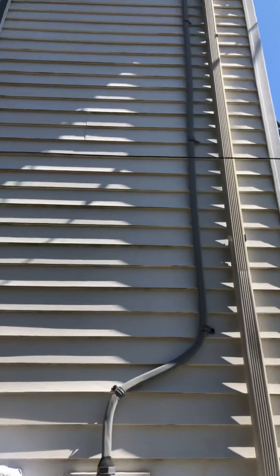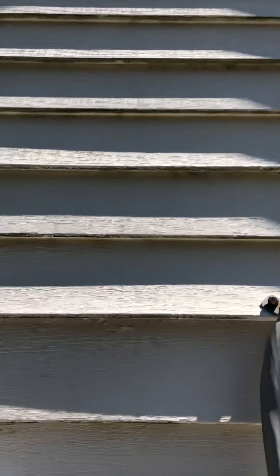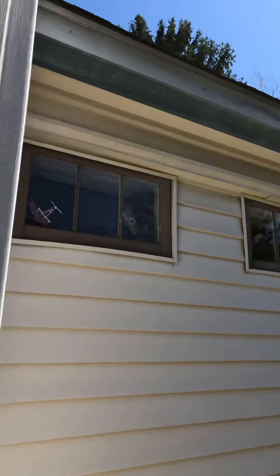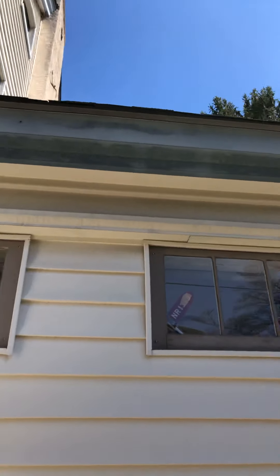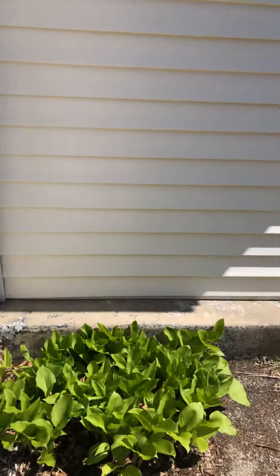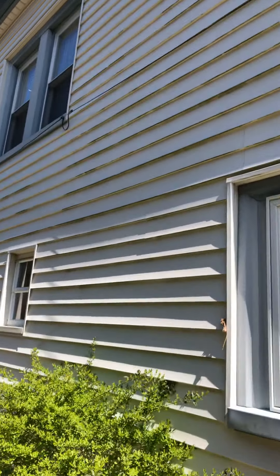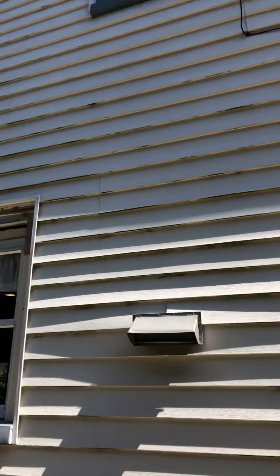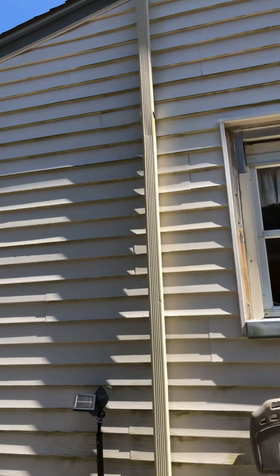We haven't done this side just yet, but if you look closely you'll see all the dark spots underneath the oxidation on the aluminum gutters there. This is actually an addition — an old front porch that they did. But yeah, you can see the black lines underneath just from years of shade and accumulation of dirt.